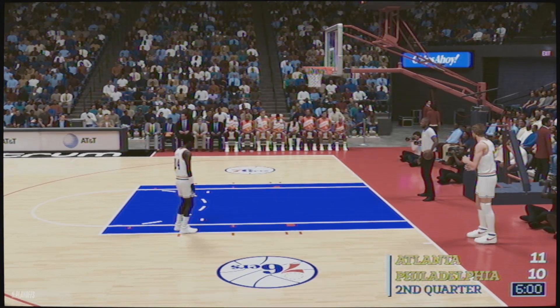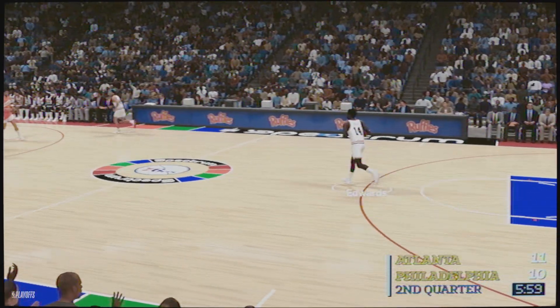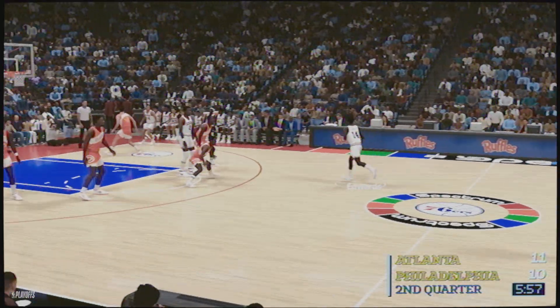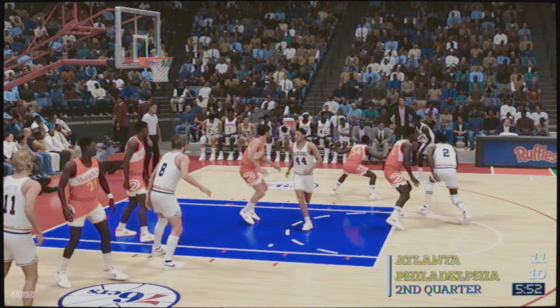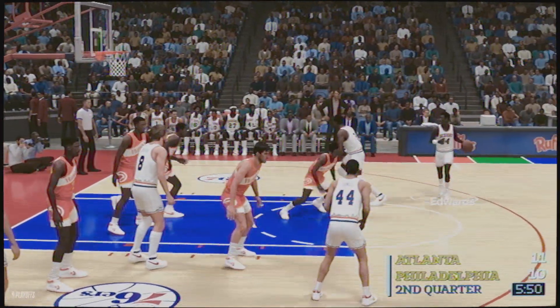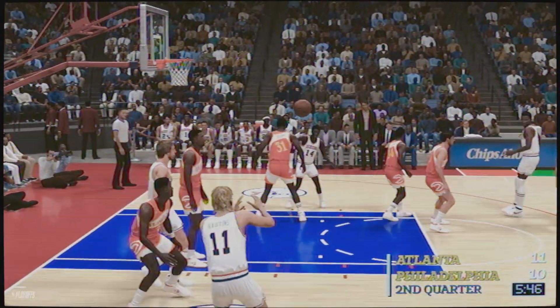Glad to have you with us as we get going in game two. When you consider how Atlanta is doing, your thoughts? What stood out to me in that first quarter was their Saran wrap defense. Yeah, they've got terrific focus on that end — making the effort to close out on shooters and stifle the offense.